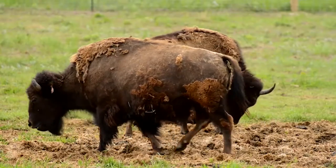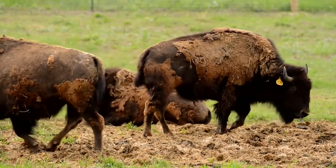You help kind of preserve this line of bison that were more similar to the ones that were here before Europeans arrived. And for many people, that's really important to preserve.